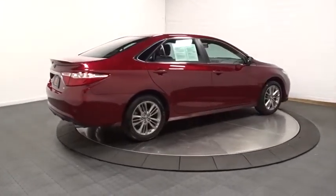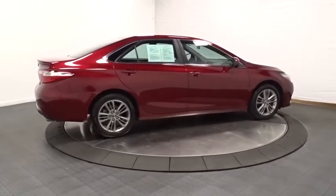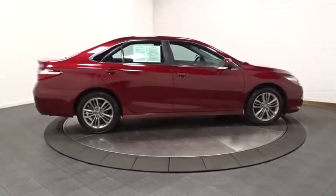Body color door handles, engine immobilizer, power rear window sunshade, four-piece floor mat set.